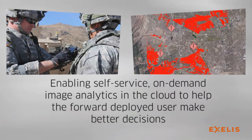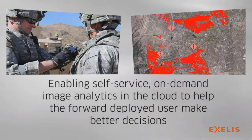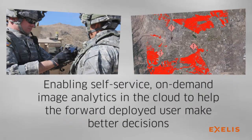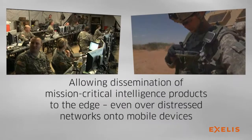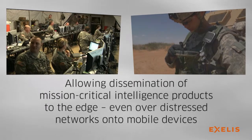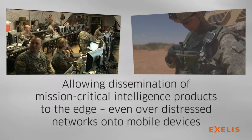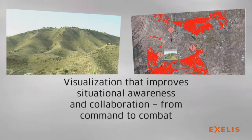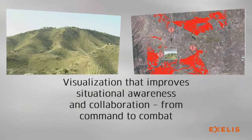Enabling self-service on-demand image analytics in the cloud to help the forward deployed user make better decisions. Allowing dissemination of mission critical intelligence products to the edge, even over distressed networks onto mobile devices. And visualization that improves situational awareness and collaboration from command to combat.